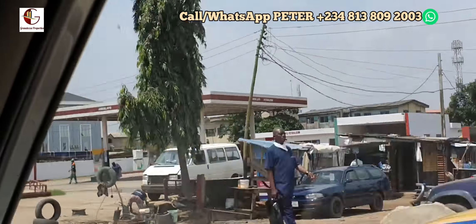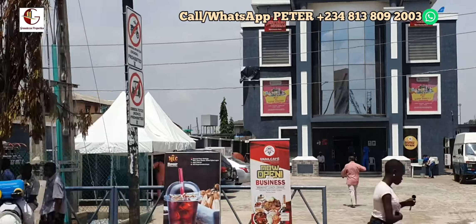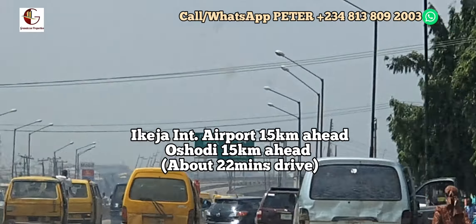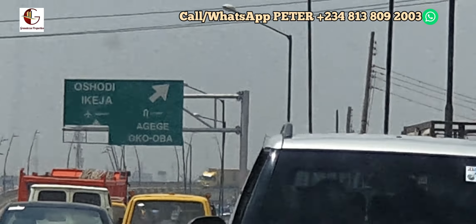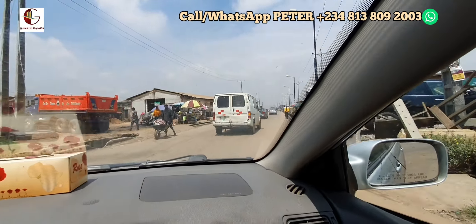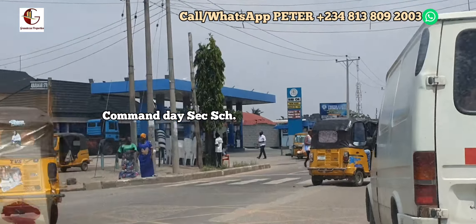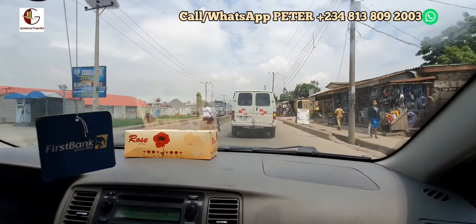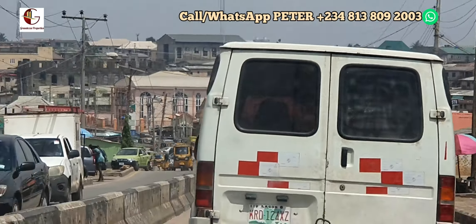We are leaving this road now. This is one of the shopping malls among the numerous shopping centers we have around this axis. This road leads back to Oshodi but we'll be turning to our right. One thing I love about this environment is that from wherever you are coming from within Lagos down to where we are heading, it's all covered in street lights, so you can have a comfortable drive even at night.